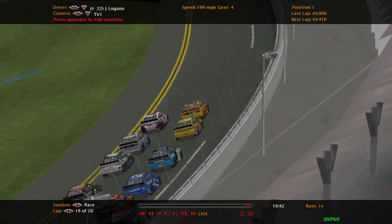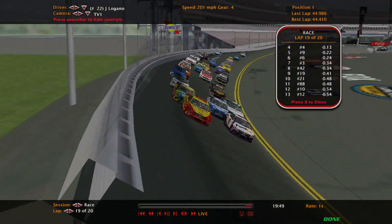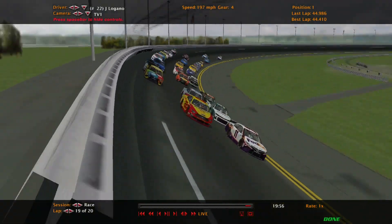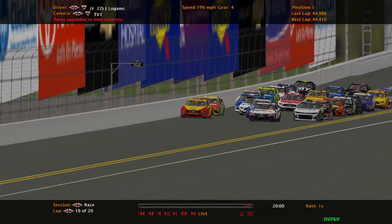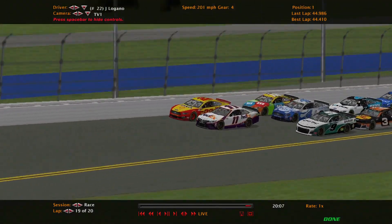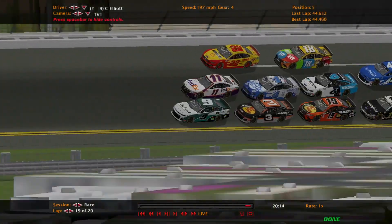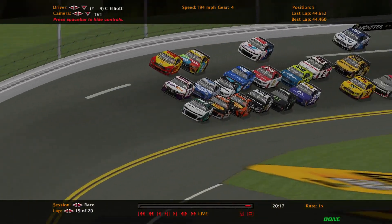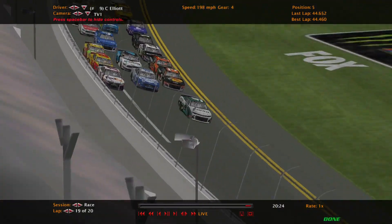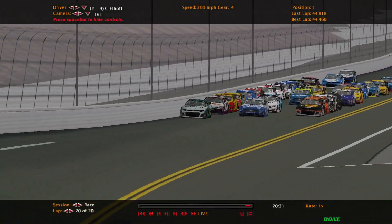Two laps to go. Joey Logano barely led that lap — I mean barely. We will not see any lapped cars. Chase Elliott — can he come steal the show? He was able to make it into the top five earlier and he's on his way up now. Logano has been able to hold off Hamlin for a couple corners, but Chase Elliott is going for the lead now with a push from Austin Dillon. Chase Elliott is going to lead the race — white flag, sponsored by Credit One Bank. Can Chase Elliott hold off everybody?